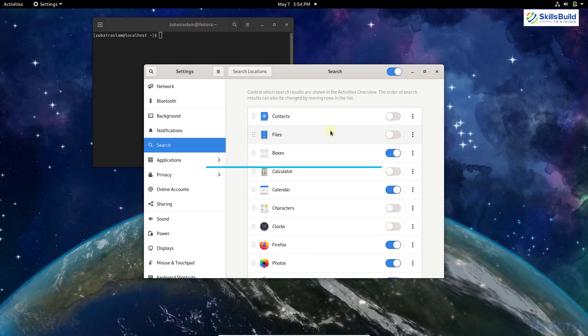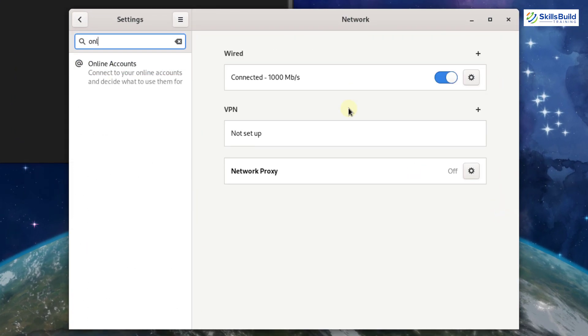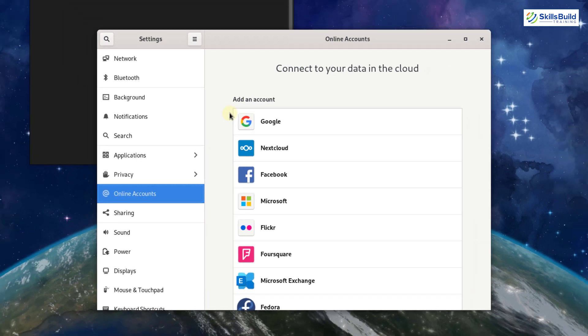Number twelve: add online accounts. Fedora lets you access your online accounts directly on the system. If you didn't set them up during initial installation, you can do it later. Go to Settings, search for 'Online Accounts', and add your accounts there — so you don't have to open a browser to access them.